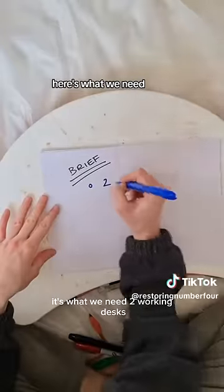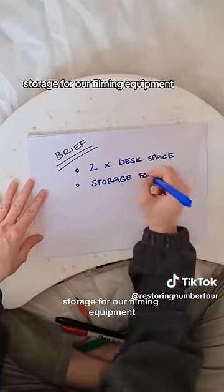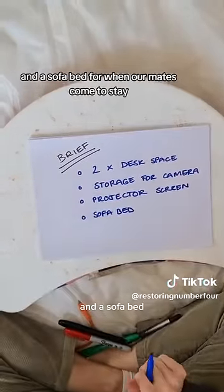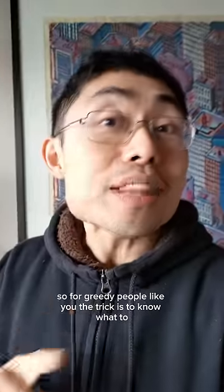We need your help. Here's what we need: two working desks, storage for our filming equipment, a screen for viewing our freelance work, and a sofa bed. So for greedy people like you, the trick is to know what to compromise on. Let me show you how.